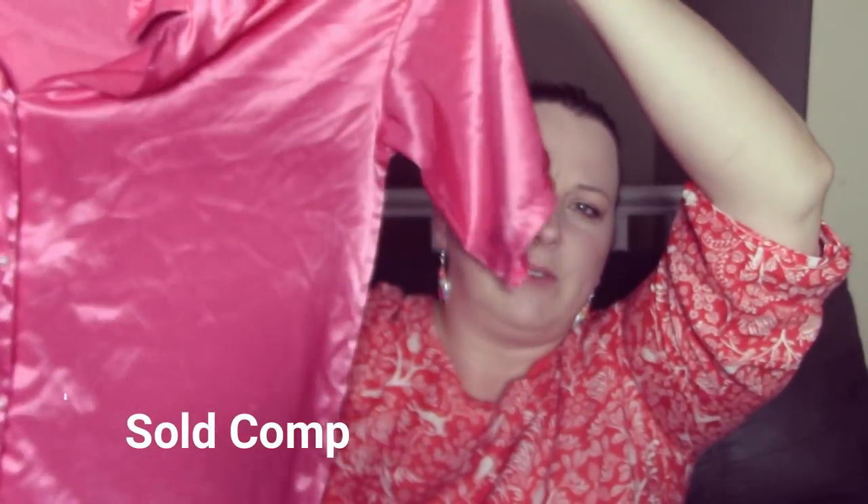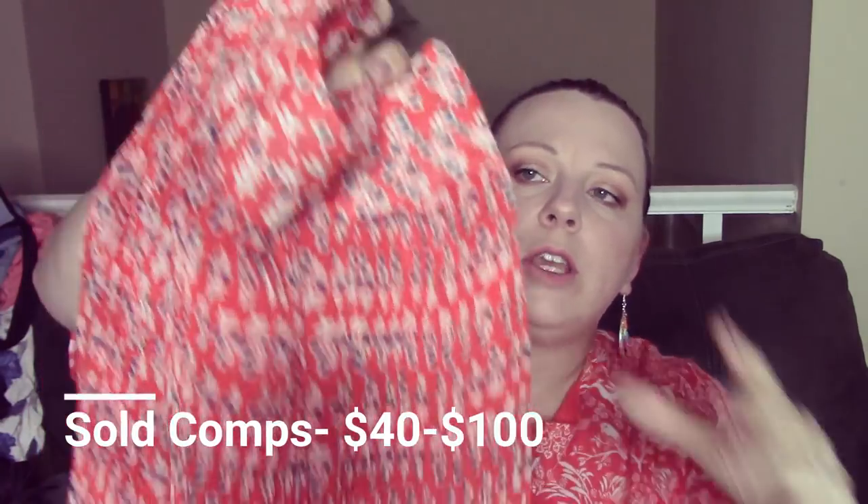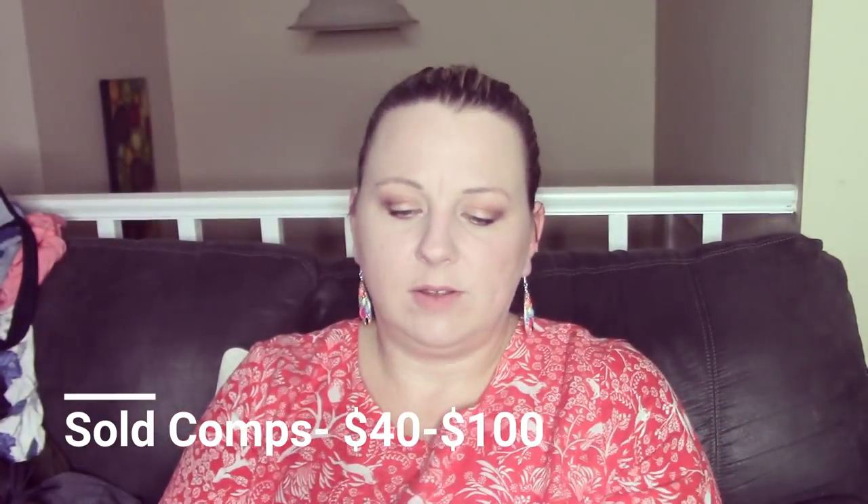This is a vintage Victoria's Secret — it's like a silk top, though it might be polyester silk. This is a sports bra — I think it's Gap, but I don't remember exactly. This one is Tory Burch, and it is this cute maxi skirt. I've only found Tory Burch at the Bins once. I'm in Columbia; we don't have a lot of these big stores around here, so it's very rare to find stuff like that.